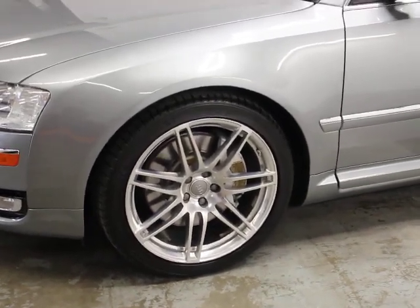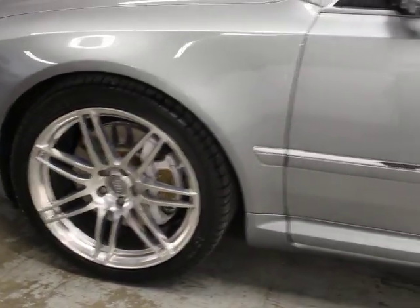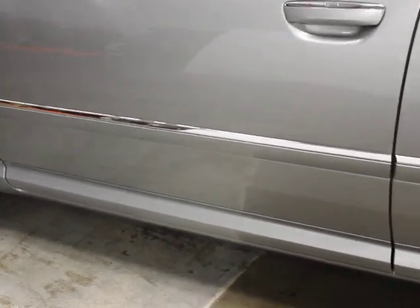It's got new Michelins on it. It's all current on its service. It was sold as a certified car in 2010. It's got good service history on it. Everything works.